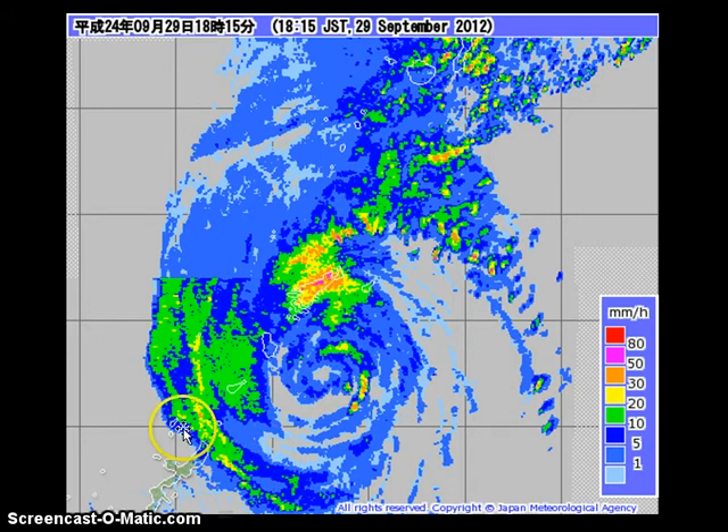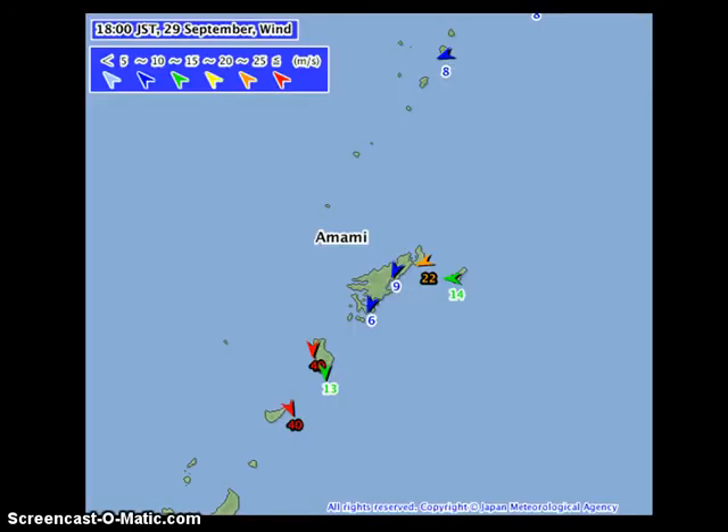Even some outer rain bands are still affecting parts of Okinawa. Rain should begin to taper off across Okinawa, but will continue across the northern Ryukyu Islands and extend into Kyushu, Shikoku, and even Honshu by later tonight and into tomorrow. Along with the heavy rains, there are still very strong winds — 40 meters per second sustained being reported across the islands, which is around 140 to 150 kilometers per hour, with gusts of up to 165 to 180 kilometers per hour at some stations.